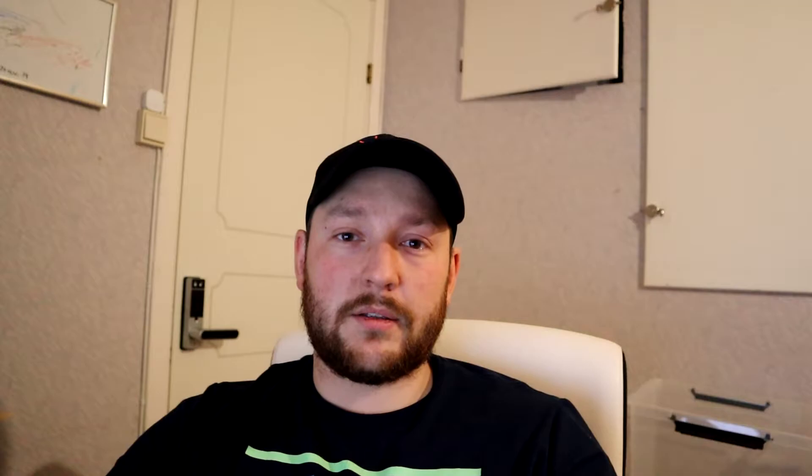My first project will be remodeling the garage. I live in Norway and it gets really cold in the winter time, so insulation is a must. The next clip will show you what the garage looked like before I even started touching it.